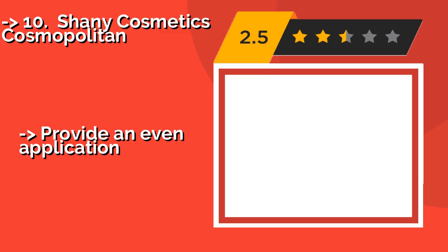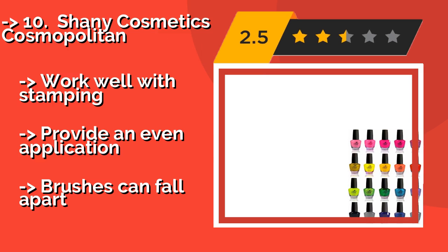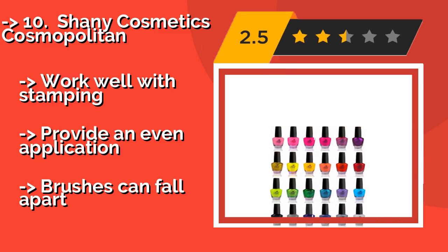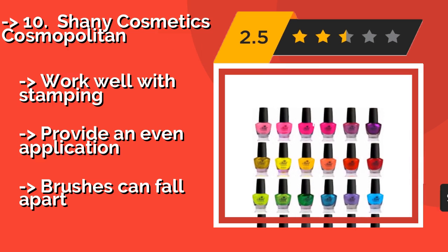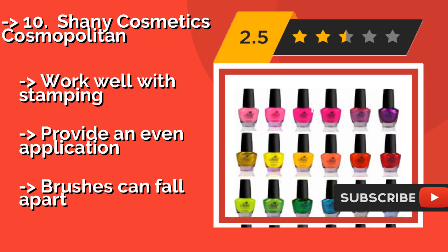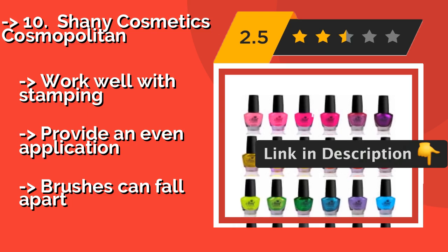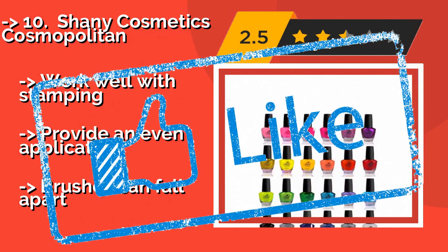The versatile Shani Cosmetics Cosmopolitan, around $30, includes both cream and pearl choices, so you can dream up a new design for every event on your calendar. Many will also appreciate that as a member of PETA, this company does not test on animals. It works well with stamping and provides an even application, but brushes can fall apart.